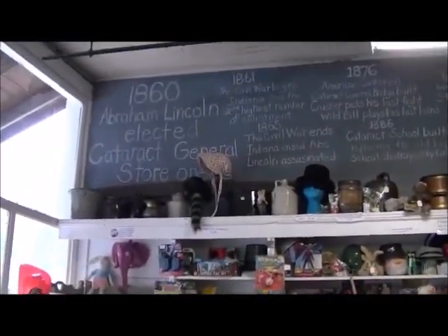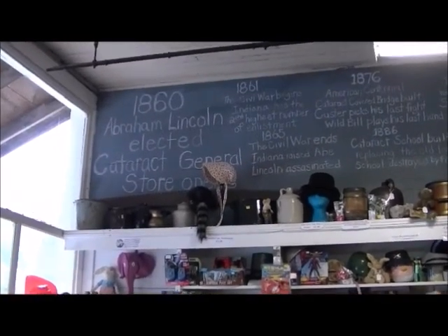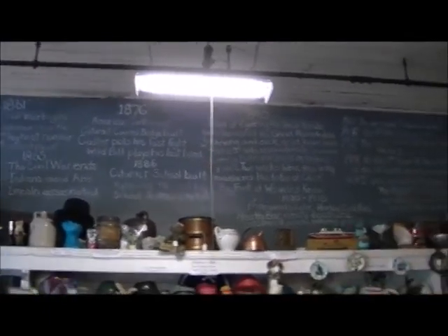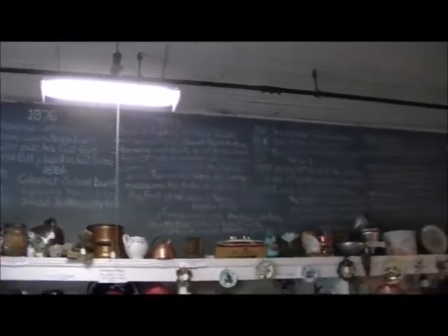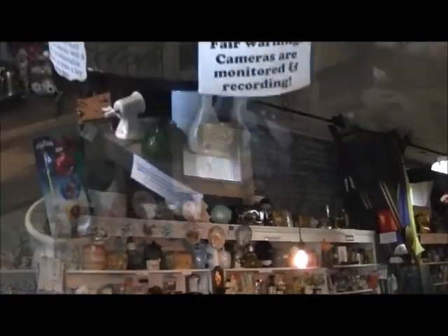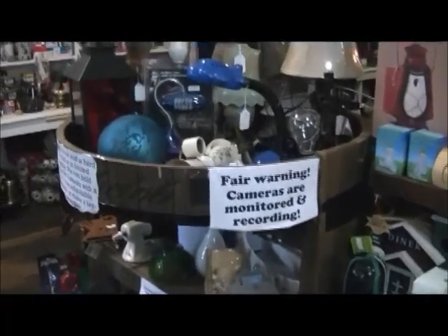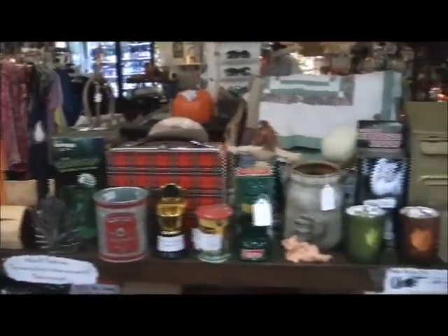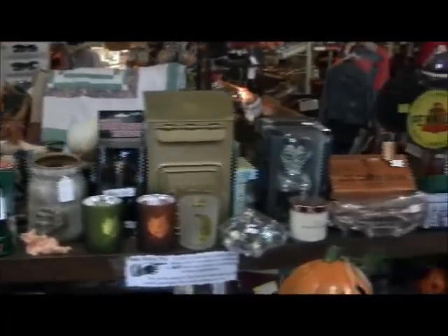They've even got a brief history up on the wall of what happened here, when it happened, why it happened — everything that's transpired since this store has been open. It's a really interesting piece of history written out there. And this is a great place to come shopping for those Christmas gifts that are coming up soon.